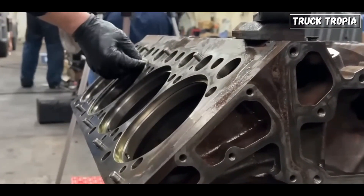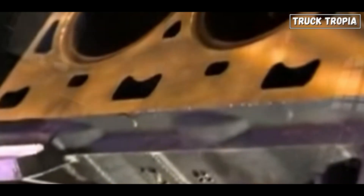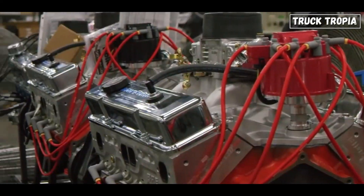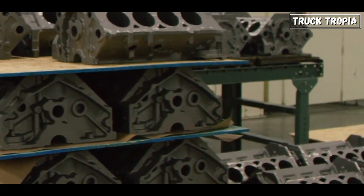In the 1960s, truck engines were predominantly characterized by their simple design and construction. These engines typically featured cast-iron blocks and heads, carburetors for fuel delivery, and mechanical ignition systems. They were robust and reliable but lacked the efficiency and performance of modern engines.